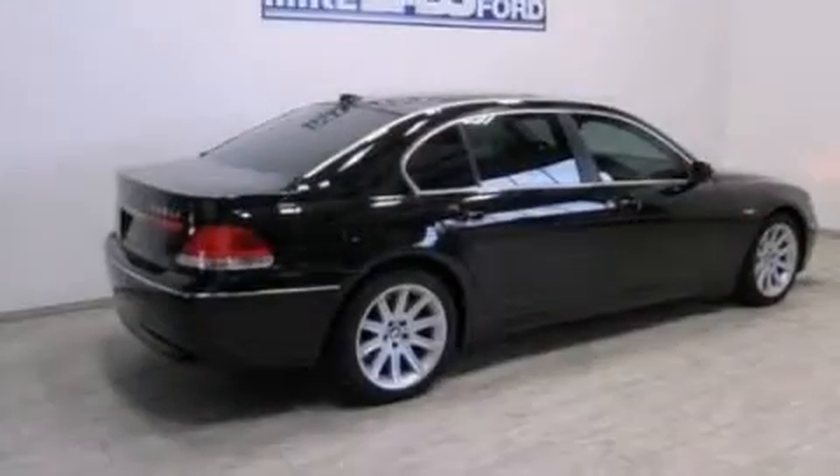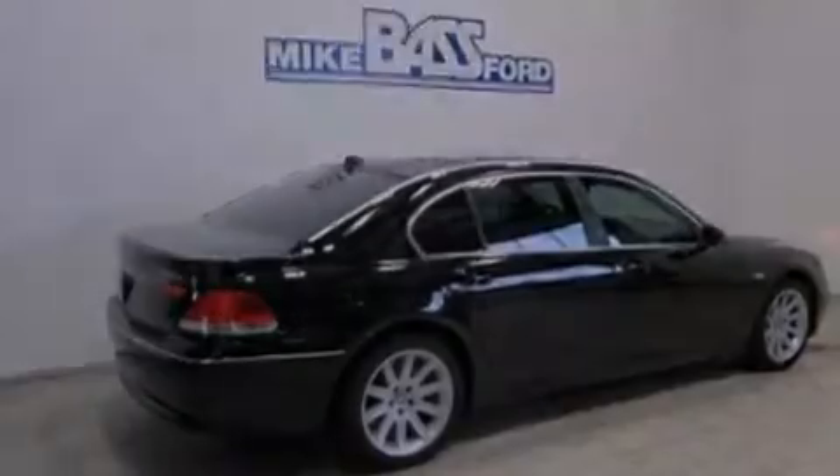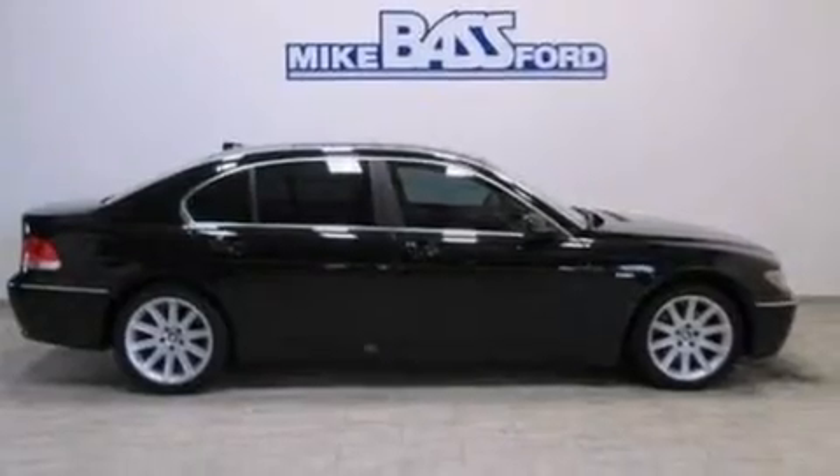Its top features include a navigation system, a power moonroof, 10 perfectly positioned speakers, 18-inch wheels, and traction control and stability control systems.